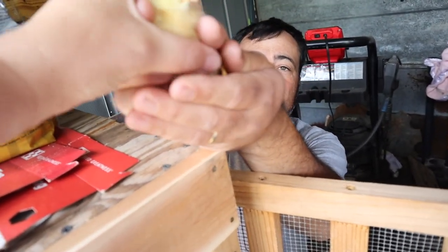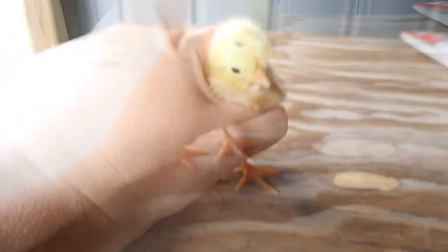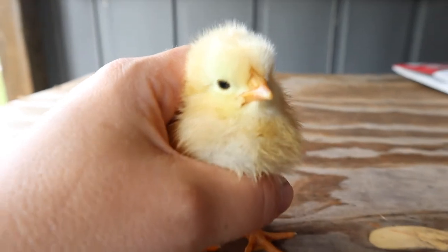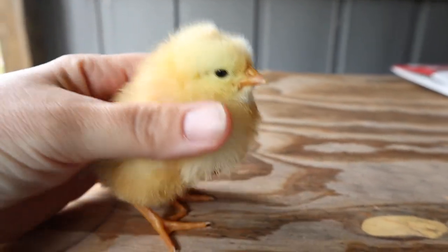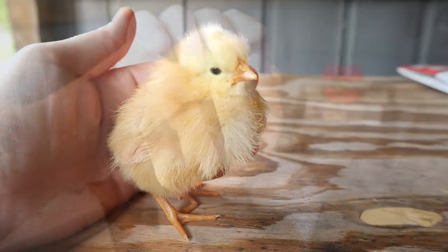It's a New Hampshire Red. Come here — go get her. There she is! Hey pretty girl. This is a New Hampshire Red. Isn't she cute?